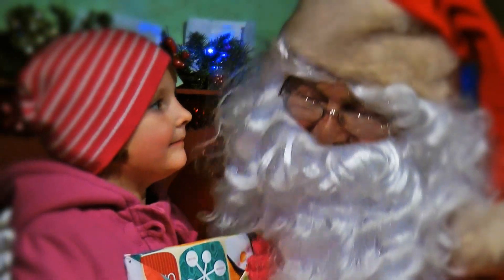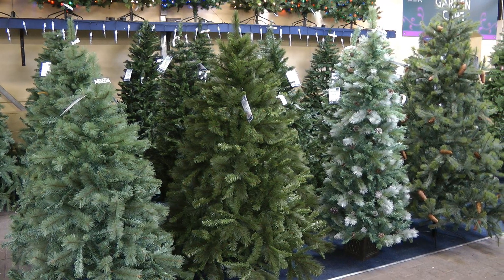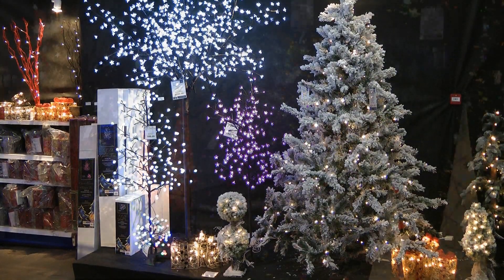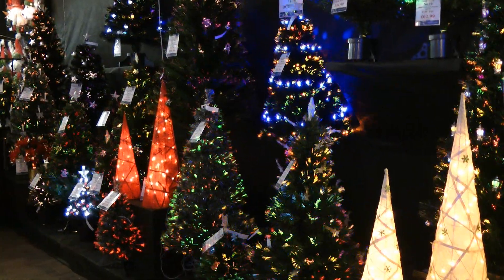After visiting Santa, pop into our Christmas shop. We've got a huge selection of Christmas trees, including a variety of artificial trees, pre-lit trees and fibre-optic trees.